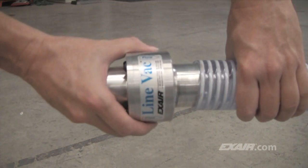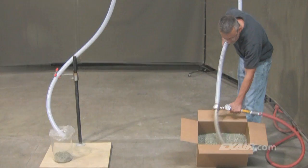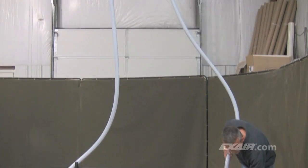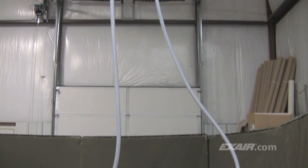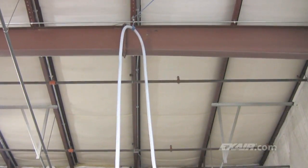Simply cut the hose and slide it onto the Lineback. Turn on the compressed air and watch it convey. The Lineback can easily transport this plastic media all the way up to that 17-foot-high ceiling, which is about 5.2 meters.